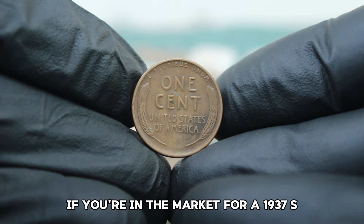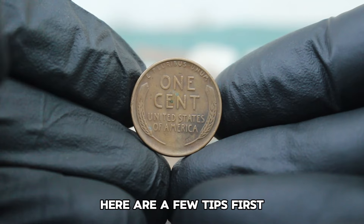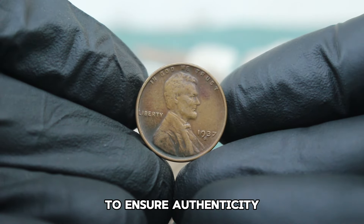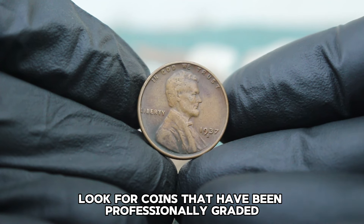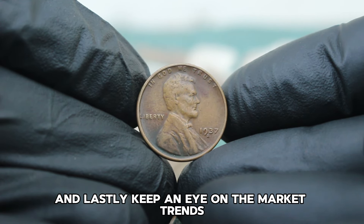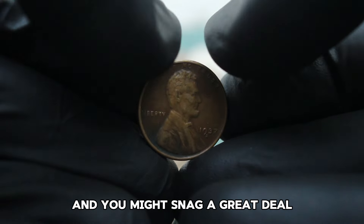If you're in the market for a 1937 S wheat penny in fine condition, always buy from reputable dealers or auction houses to ensure authenticity. Look for coins that have been professionally graded to avoid any surprises. Keep an eye on market trends — sometimes patience pays off and you might snag a great deal.